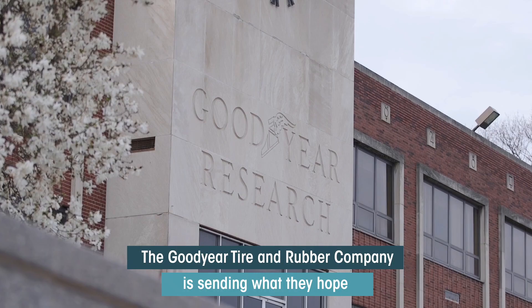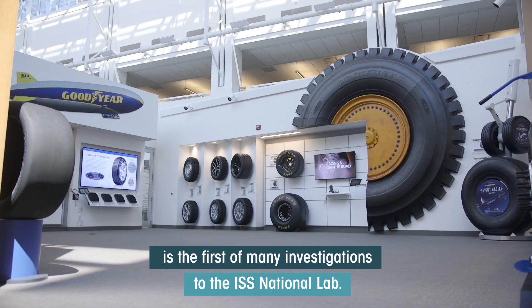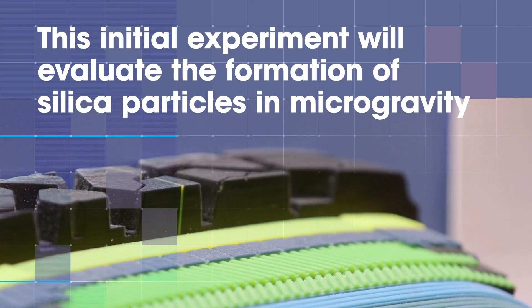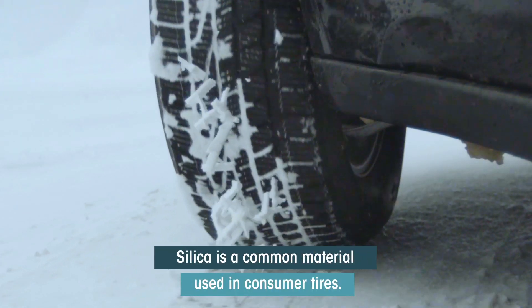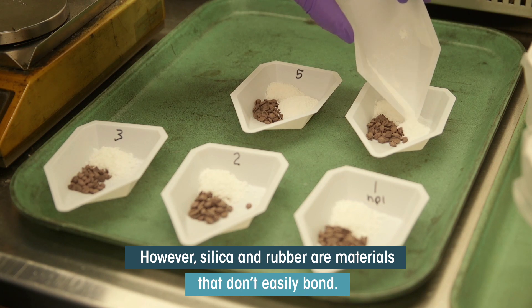The Goodyear Tire and Rubber Company is sending what they hope is the first of many investigations to the ISS National Lab. This initial experiment will evaluate the formation of silica particles in microgravity. Silica is a common material used in consumer tires. However, silica and rubber are materials that don't easily bond.